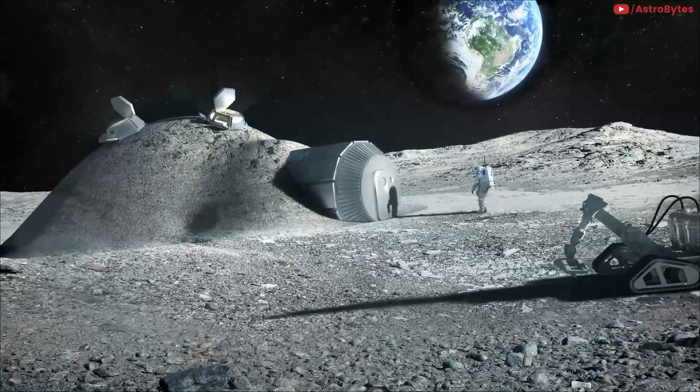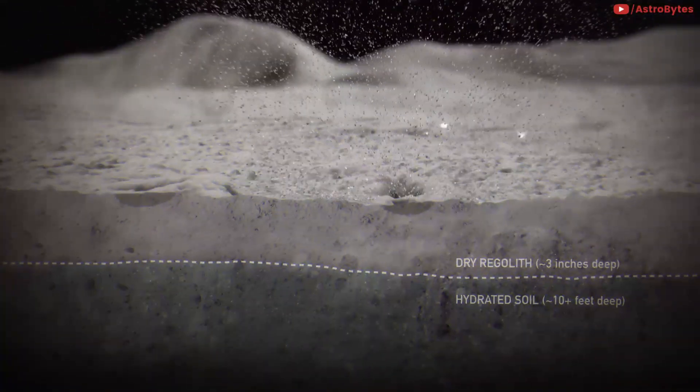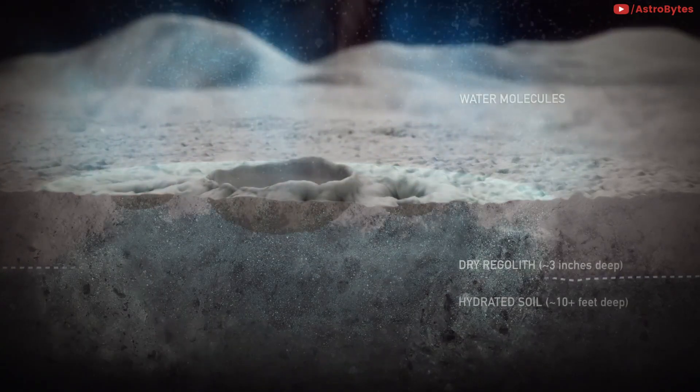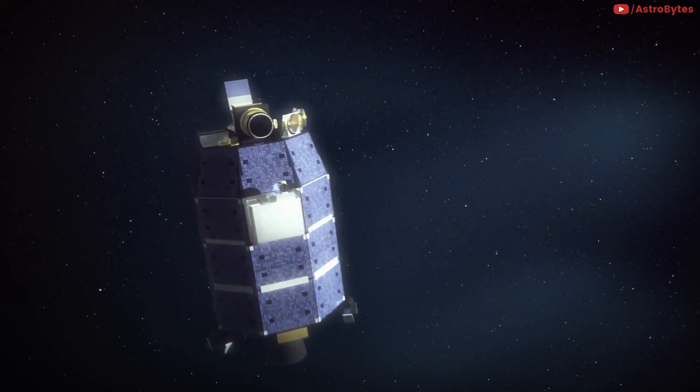To make the geopolymer concrete that will be used on the moon, the idea is to use what is there — regolith, or loose material from the moon's surface — and the water from the ice present in some areas. But the researchers wanted to limit the amount of water used, since that will be needed for the astronauts and life support systems.